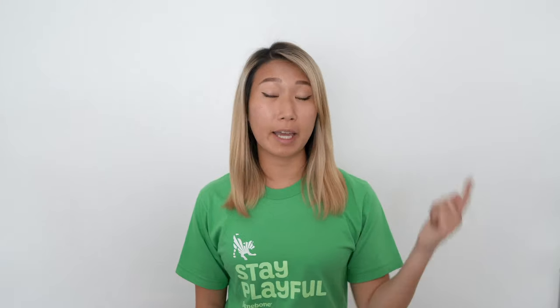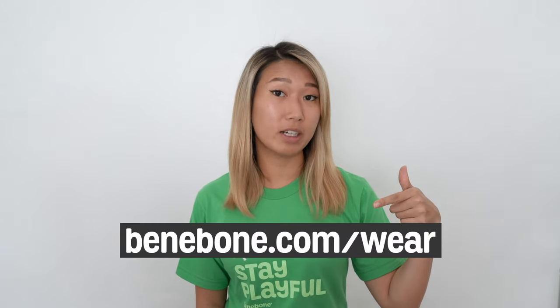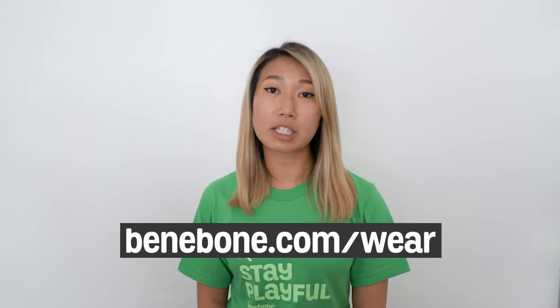Thank you guys so much for watching. Feel free to head to our website at benebone.com/wear if you have further questions or want to check out image references that will let you know whether or not it's time to throw out your bone. Feel free to send us a question or a DM on any of our channels if you're unsure, and we're happy to help you out.